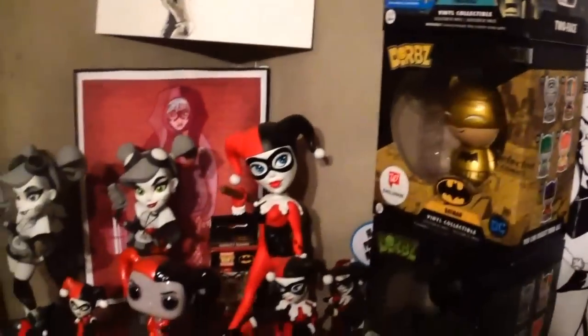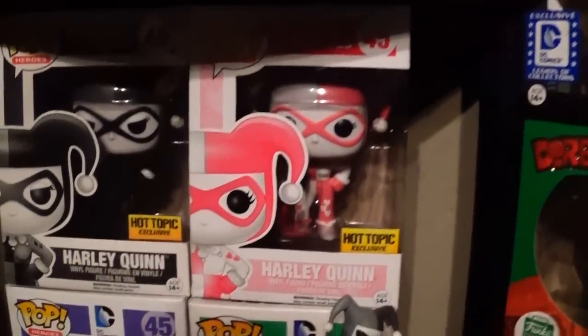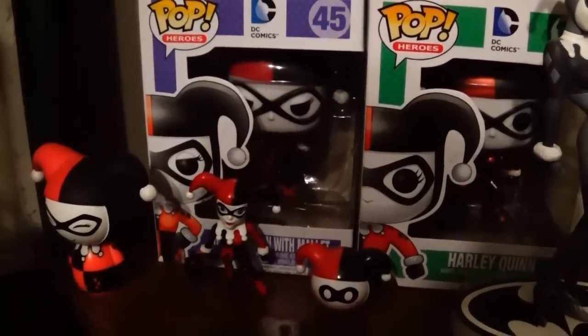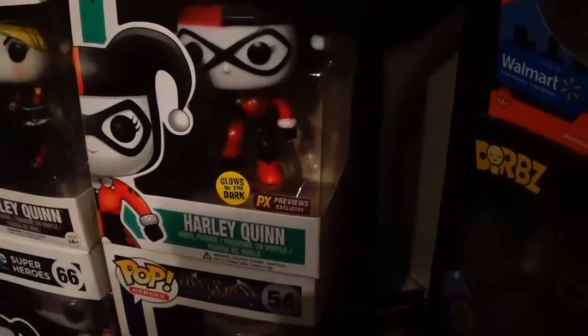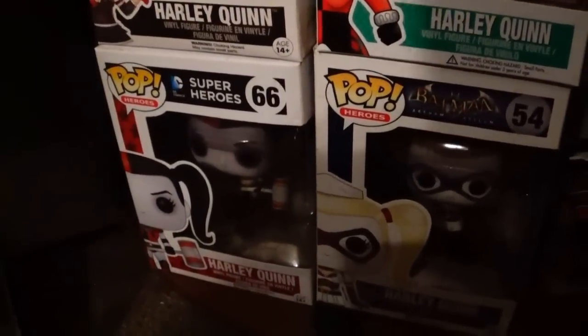Moving into my Harley Quinn-focused corner. I have a custom by Sherry Stover — a Harley Quinn in the red dress, one of the pops she made for my birthday. As for the official Harley Quinn figures: black-and-white Harley Quinn, pink-and-white Harley Quinn, Harley Quinn with the mallet in the metallic version, the Arkham Knight version holding a baseball bat, the glow-in-the-dark one, the roller derby Harley Quinn, and Harley Quinn in the nurse's outfit.